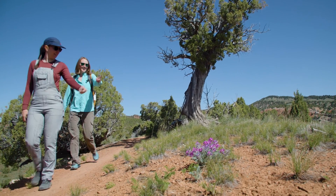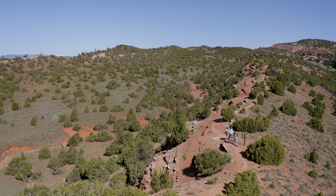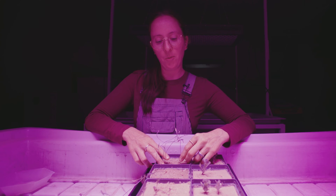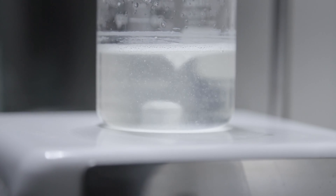We're really doing the research now so that we can provide growers with the information they need to be successful. Here at the Nature Conservancy in our seed lab in Lander, Wyoming, we're working on the ground level to understand how to germinate and grow these species, which is an important first step to improving native seed supply for our state.